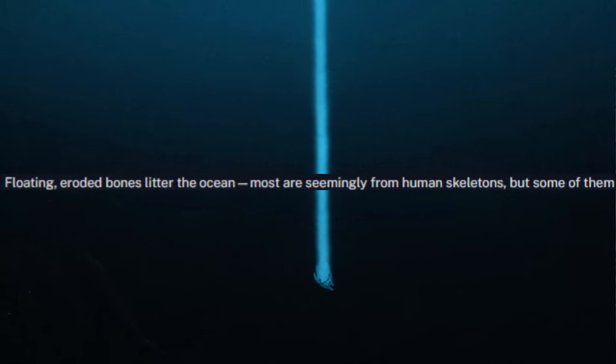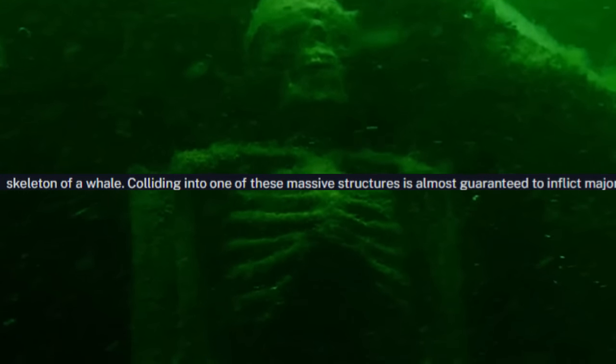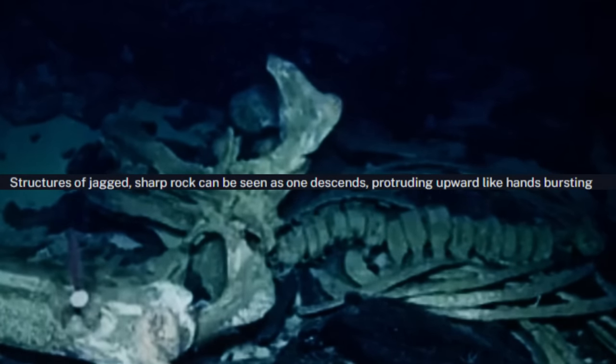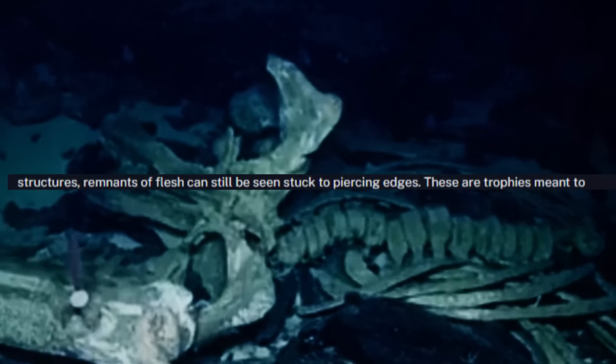Take solace in the fact that the water cannot kill you. Down here, it's either sink or swim. Floating, eroded bones litter the ocean — most are seemingly from human skeletons, but some possess unusual properties that have never been seen in any living being. As one sinks deeper into the chasm, these unidentifiable bones grow in number and size; some individual bones have more mass than the entire skeleton of a whale. Colliding into one of these massive structures is almost a guaranteed way to inflict major trauma on your body, possibly rendering you unconscious several kilometers under the surface. Structures of jagged, sharp rock can be seen as one descends, protruding upwards like hands bursting from the earth. The surfaces of these rocks are extremely rough, enough to scrape human skin with even the slightest amount of friction. Remnants of flesh can still be seen stuck to the piercing edges — these are trophies meant to remind people of the rocks' victims.